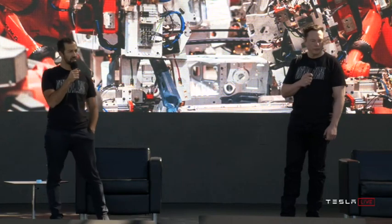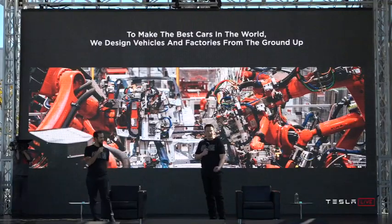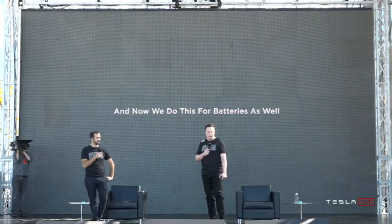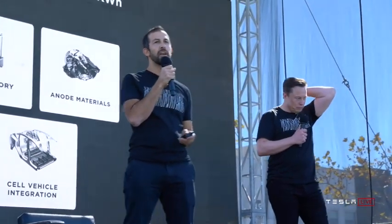To make the best cars in the world, we design vehicles and factories from the ground up. And now we do this for batteries as well. We have a plan to halve the cost per kilowatt hour.